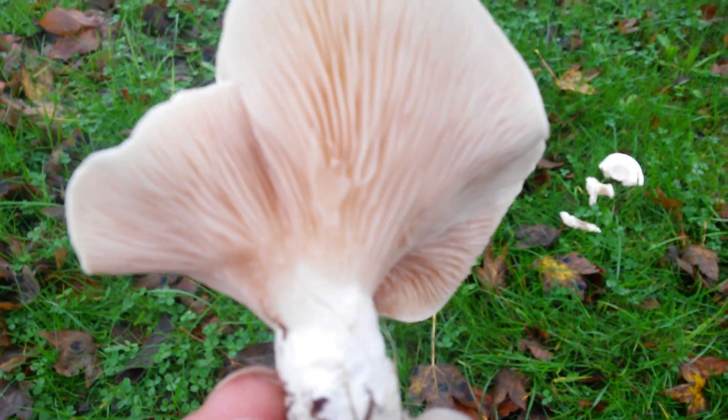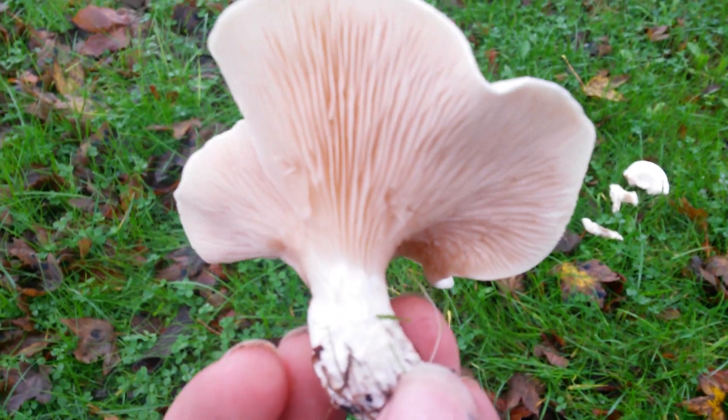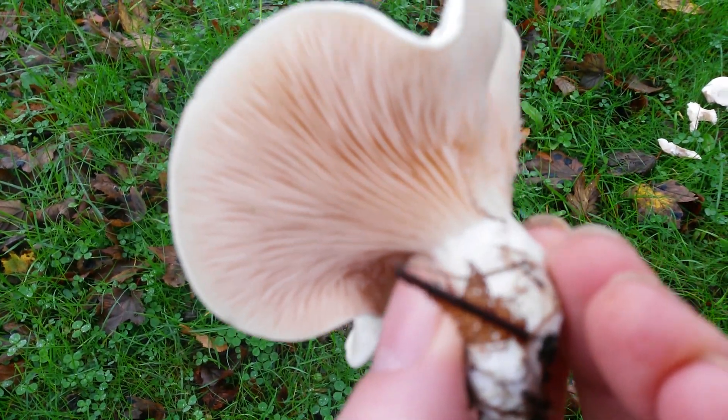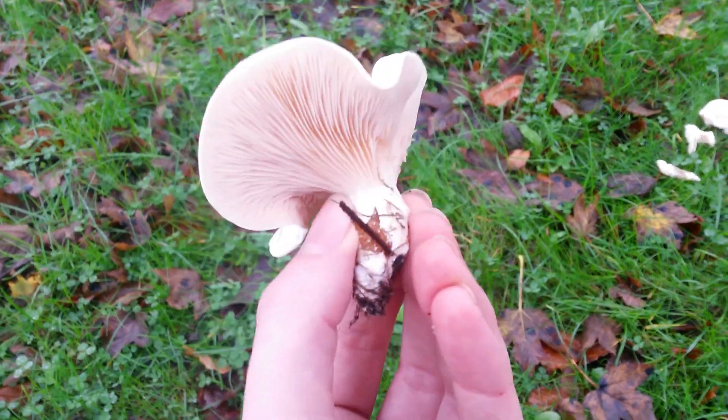The gills are running down the stem slightly, which is good and right — that's called decurrent gill type. They are true gills, so they're not in the chanterelle family or anything like that. And more importantly, the gills look pink, which is vital for Millers.